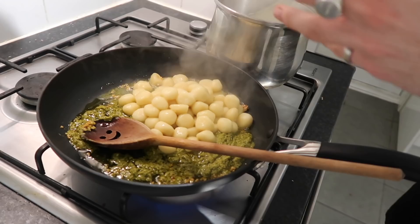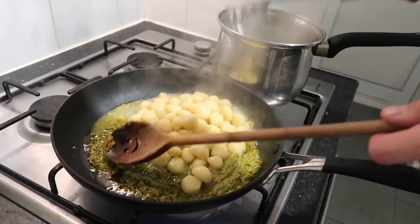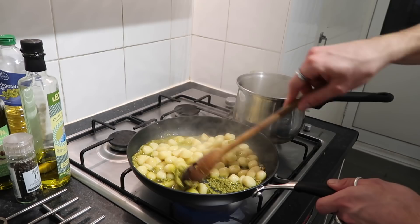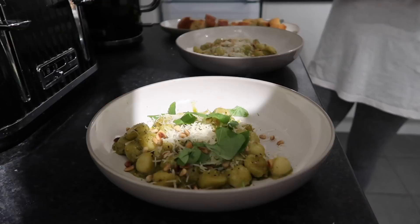Just sauté the gnocchi to get it nice and crispy — no cream, no butter, nothing like that. You can make this vegan by using a vegan pesto and vegan parmesan cheese. We just used regular store-bought pesto for speed. Now adding a squeeze of fresh lemon and we're done.